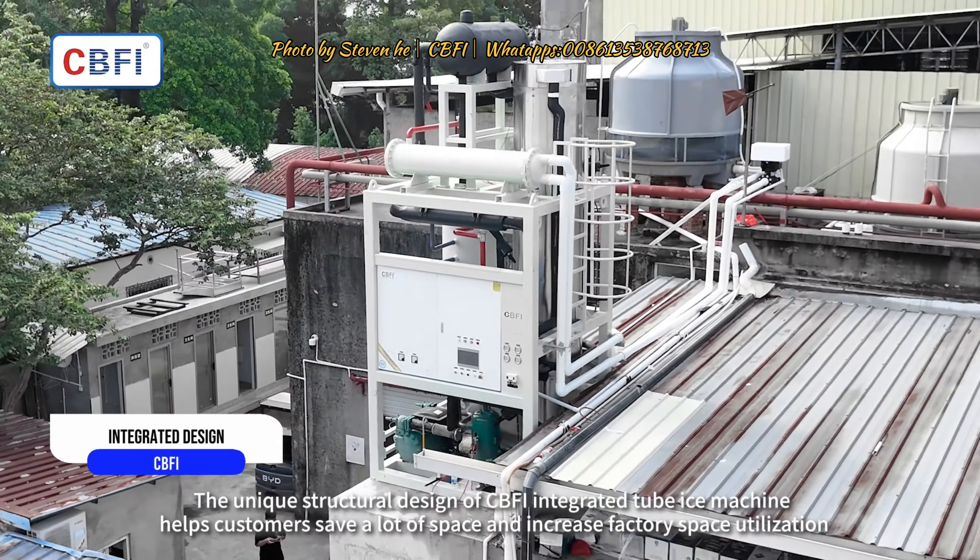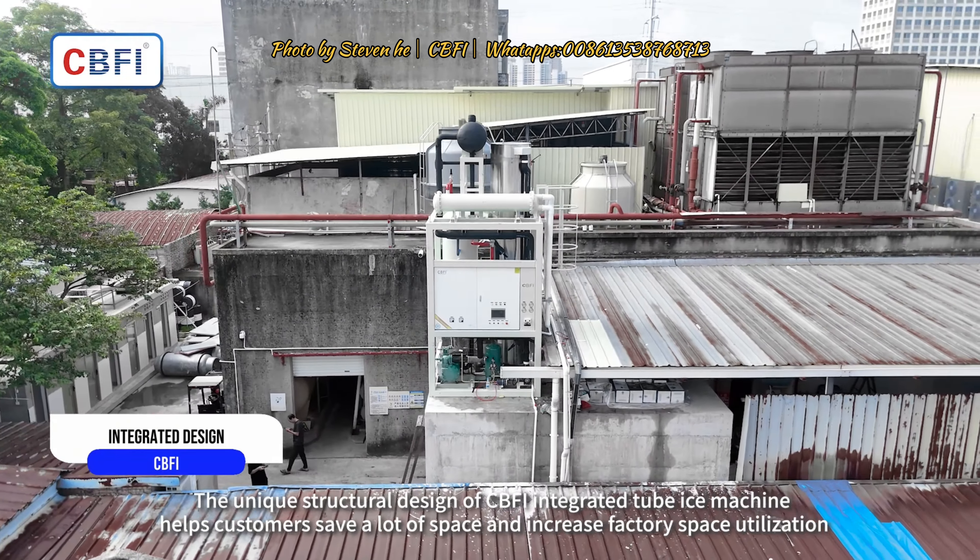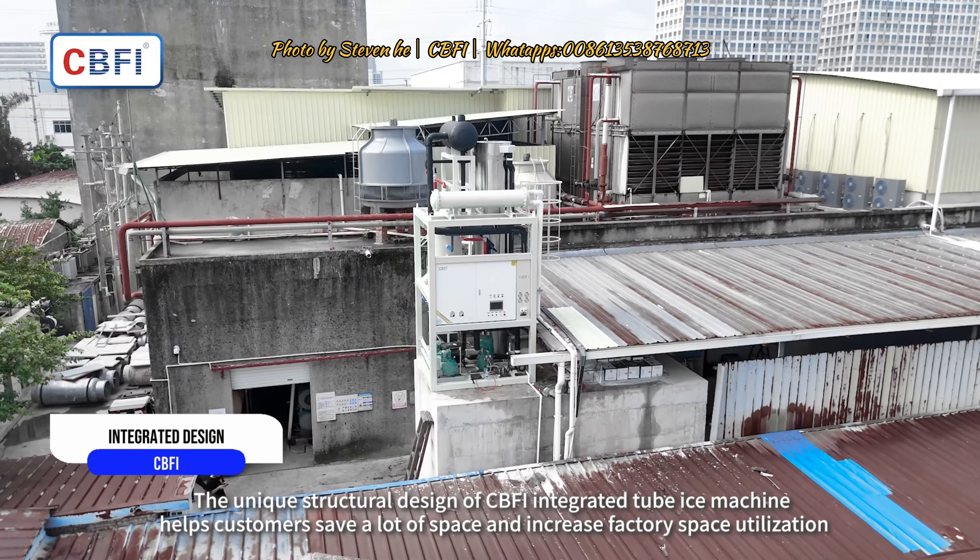The unique structural design of the CBFI integrated tube ice machine helps customers save a lot of space and increase factory space utilization.